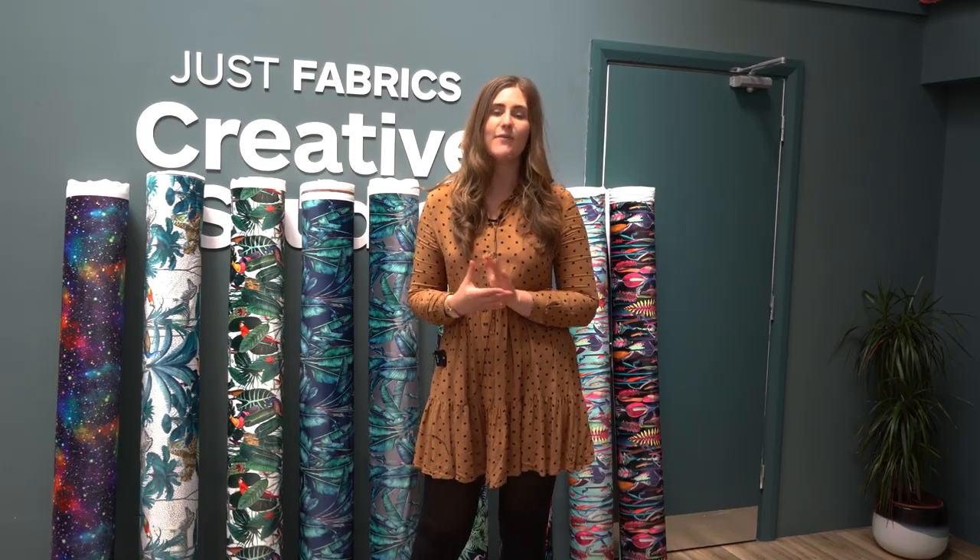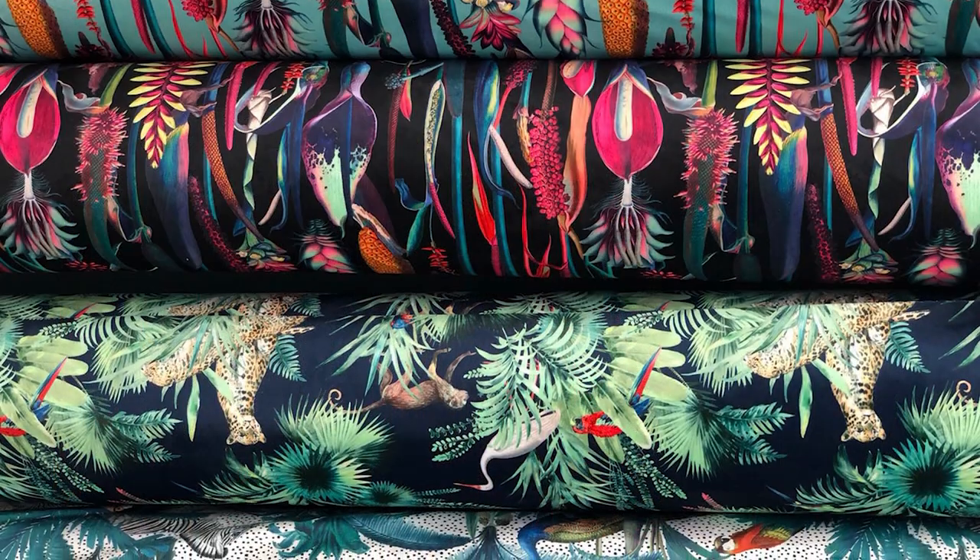Hi everybody, it's Emma here from Just Fabrics and today we're going to show you some lovely statement velvets. What's great about these is they're all really bright, bold and great for statement interiors, and they have a 50,000 rub test result. So let's take a look.